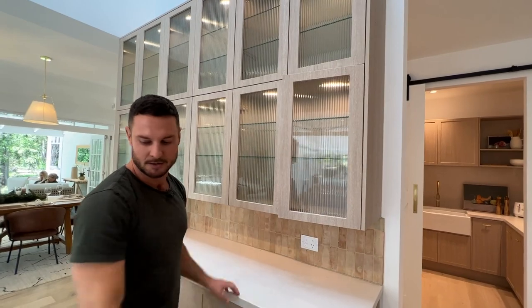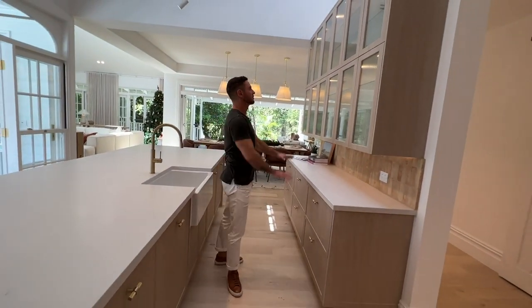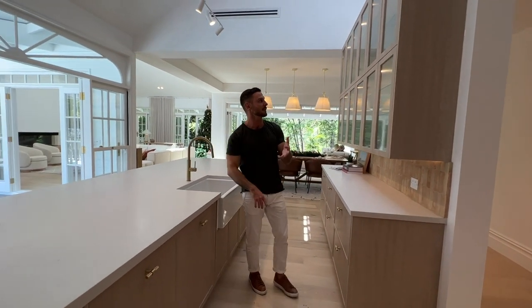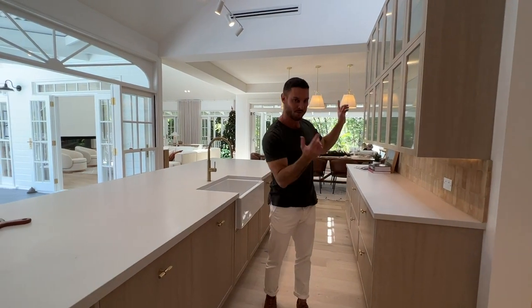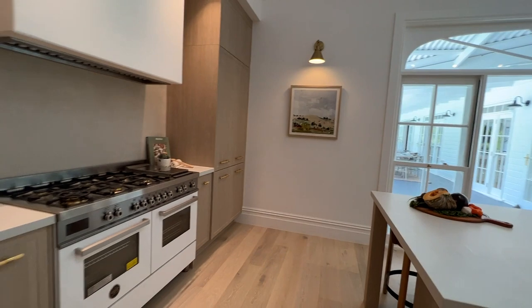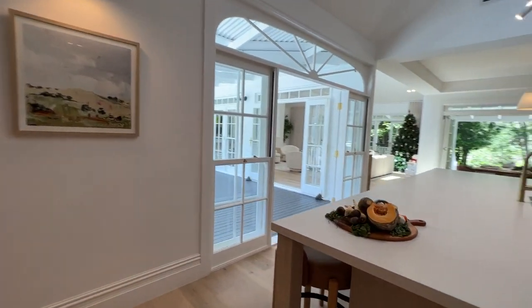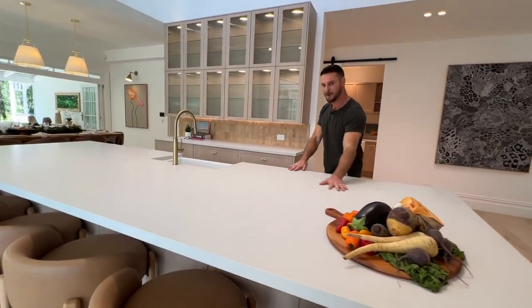Everything is all within just a few steps of your dishwasher — that is storage for days. You could put all your plastics, plates, glasses, cutlery, and everything you use to cook right there. You also have a little bit of extra storage next to the oven in your cooking zone.